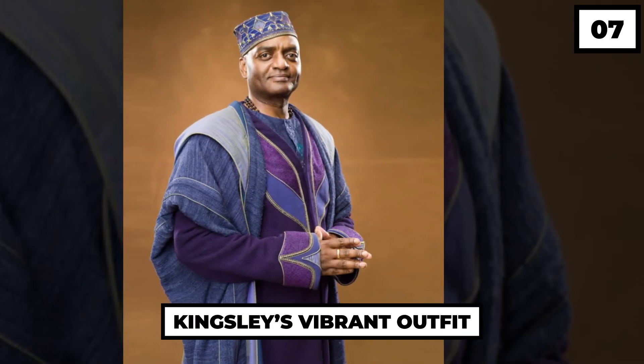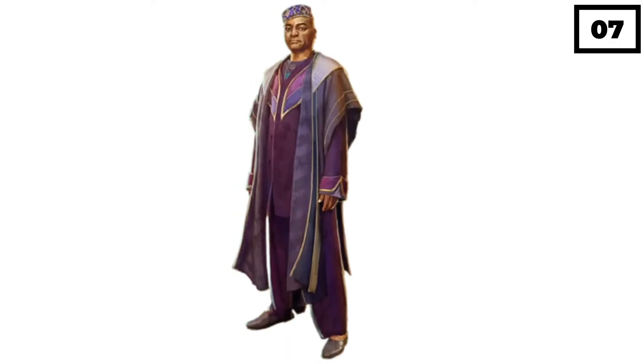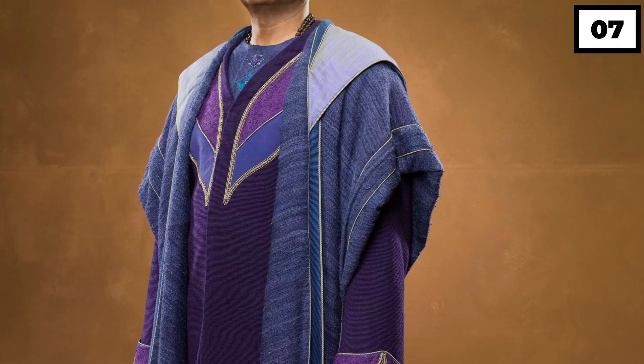Number 7: Kingsley's Vibrant Outfit. Despite not speaking enough, we knew something was very charming about Kingsley Shacklebolt, which made him our favorite member of the Ministry of Magic. He's also the one who largely stands out because of his colorful robes. His blue, gray, and purple outfit really brings out the king in him. His luxurious look is completed with a crown-like hat.